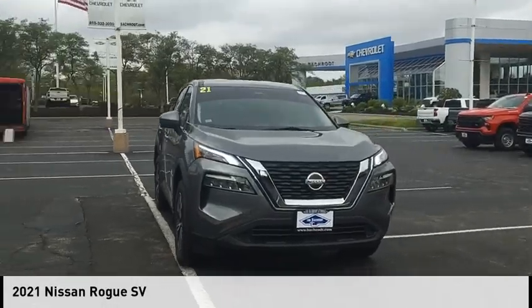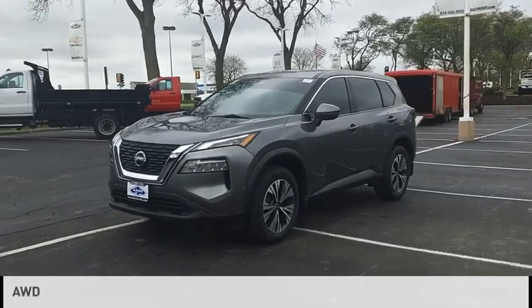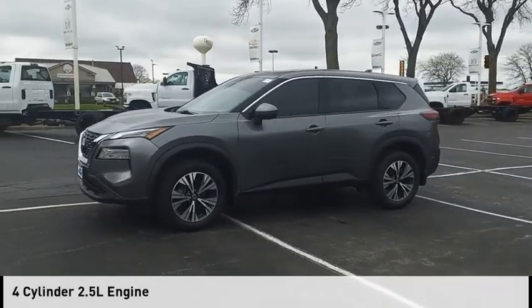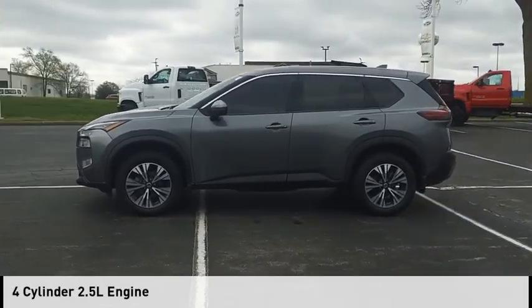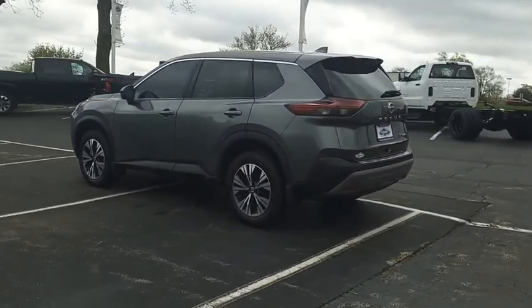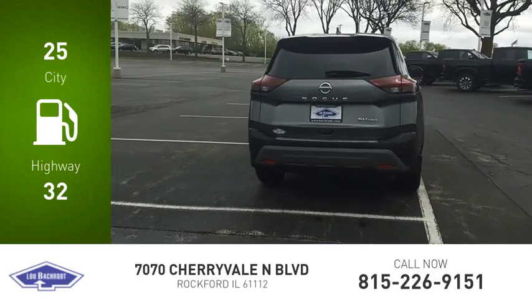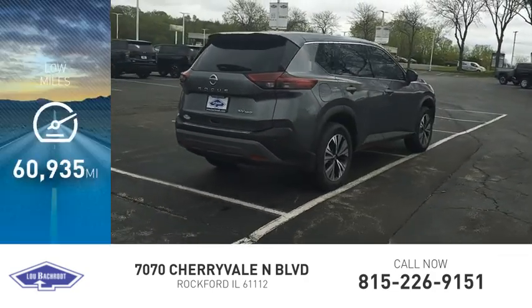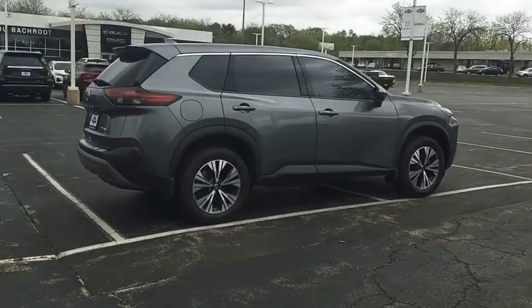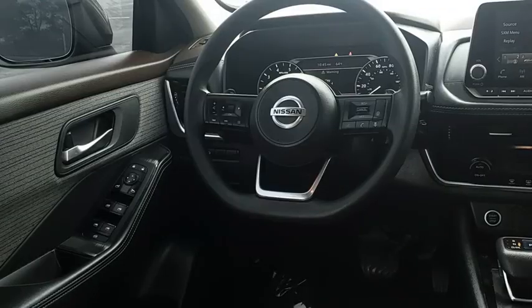Come test drive the 2021 Rogue. This vehicle is powered by an all-wheel drive four-cylinder 2.5 liter engine and comes with a continuously variable transmission. Great fuel efficiency saves you money by requiring fewer trips to the gas station. This vehicle has less than 65,000 miles. Wouldn't you look great in this vehicle? Stop in today and see for yourself.